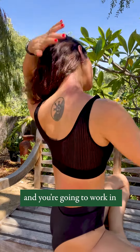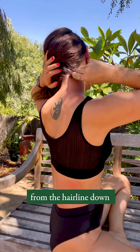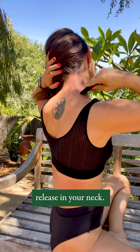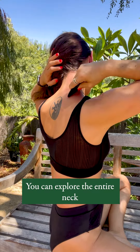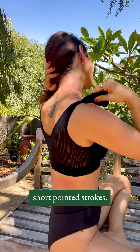Lastly, move towards the rounded tip and work in small, short strokes from the hairline down to get into the pointed areas where you need a more focused release in your neck. You can explore the entire neck area and really feel into where you need more release with these short, pointed strokes.